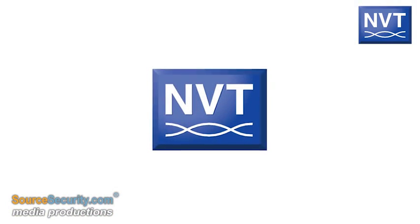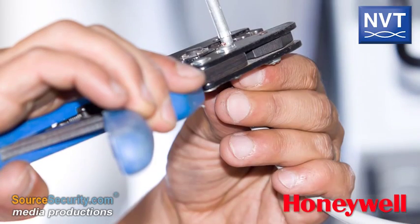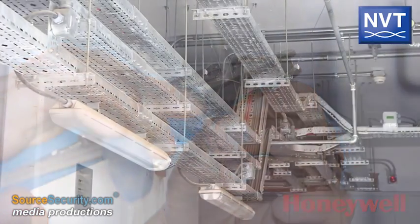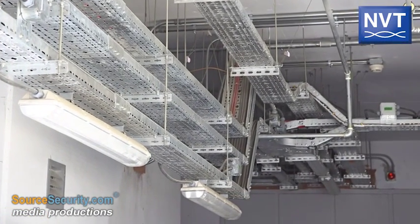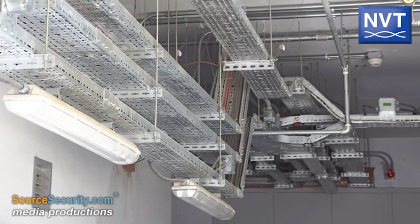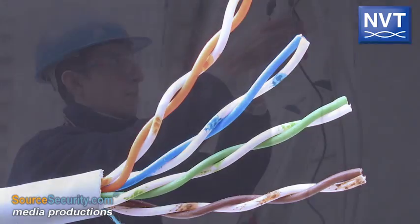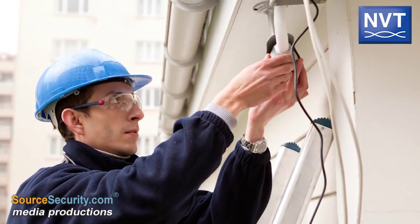The answer was NVT's UTP video transmission technology. The new network used Honeywell cameras with built-in NVT transmitters. Images are transmitted from over 200 cameras via UTP cable installed above and below ground. Using UTP cables sped up and simplified installation, and allowed the installer to include spare cable bundles for future expansion.